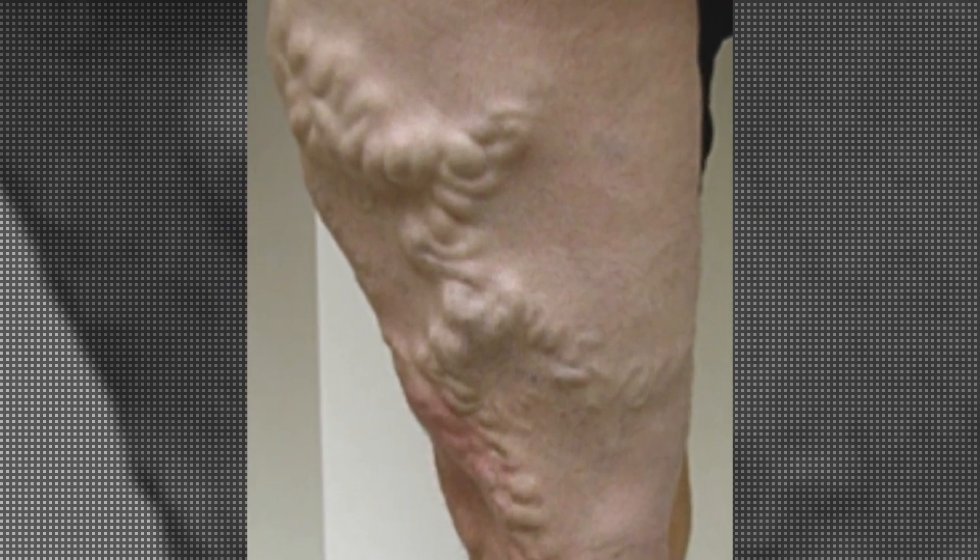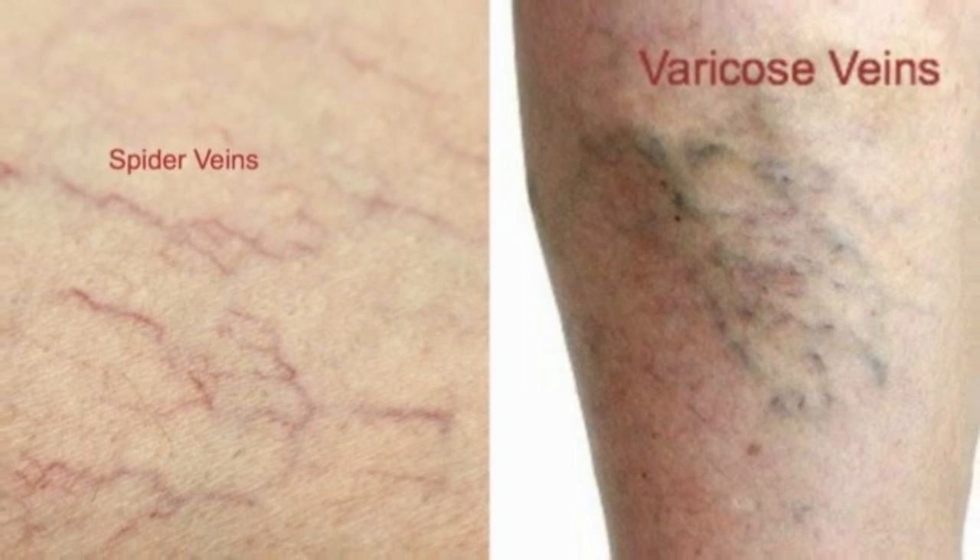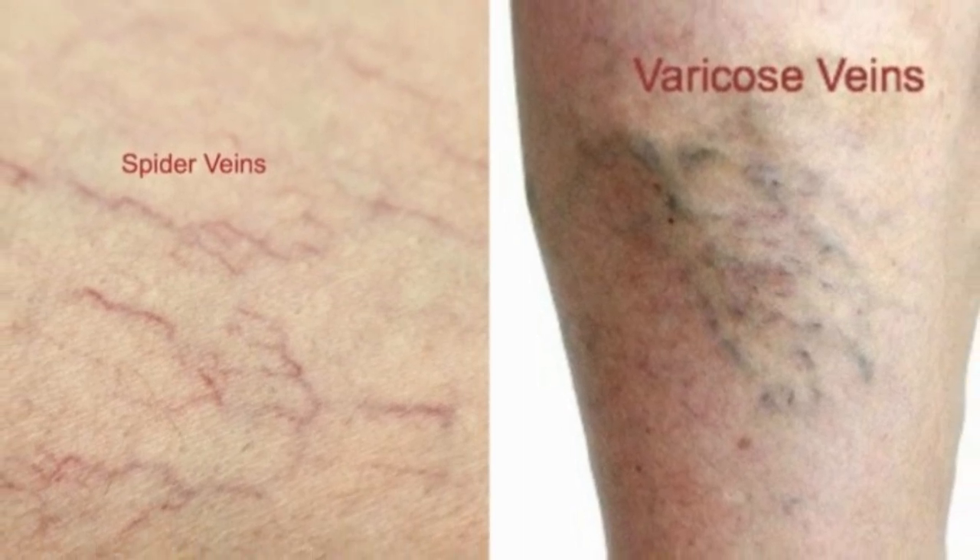For many people, varicose veins and spider veins — a common, mild variation of varicose veins — are simply a cosmetic concern. For other people, varicose veins can cause aching pain and discomfort. Sometimes, varicose veins lead to more serious problems.